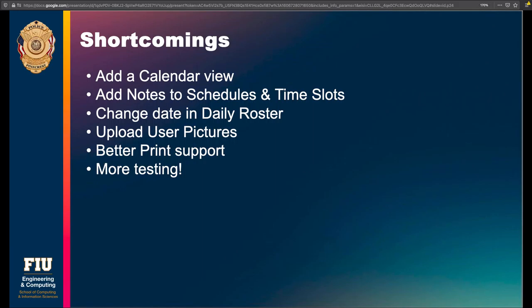Another thing we wanted to add is the ability to change the date in the daily roster, so you're not just looking at today — you could look at yesterday or tomorrow, etc. And of course, the ability to upload user pictures, which I think would make it more visually engaging.